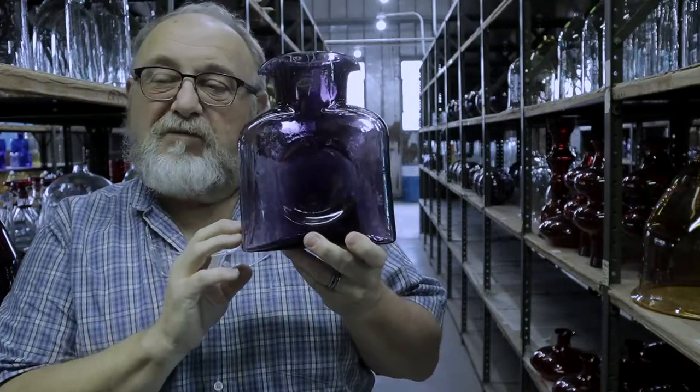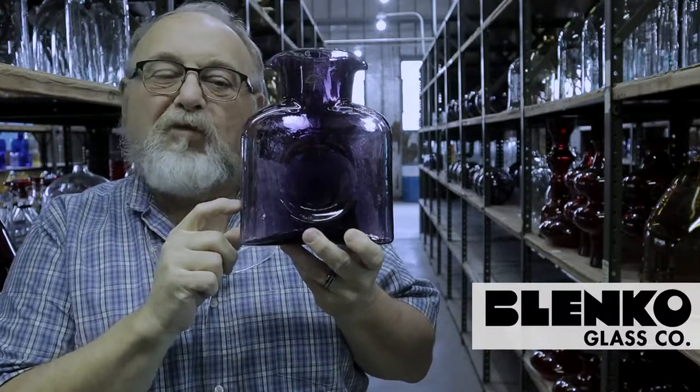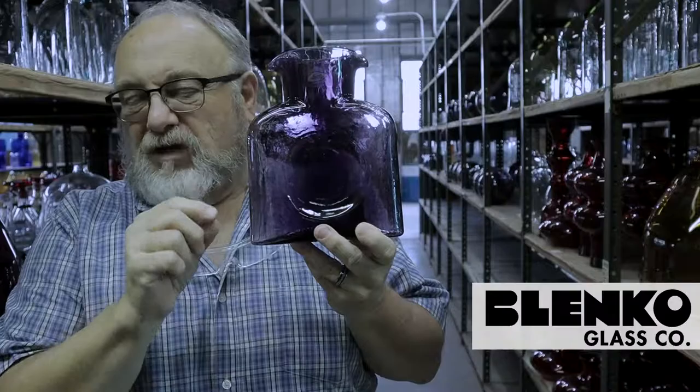We will use this in a number of items in our line for the foreseeable future. Elderberry is our new purple, one of many in a long succession of different purple tones.